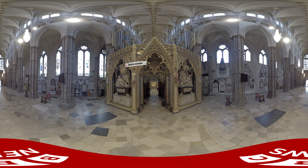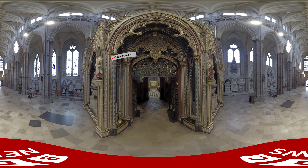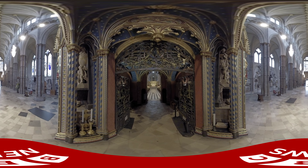The king reaches the choir screen, the organ above him, which was installed for the coronation of King George VI in 1937.